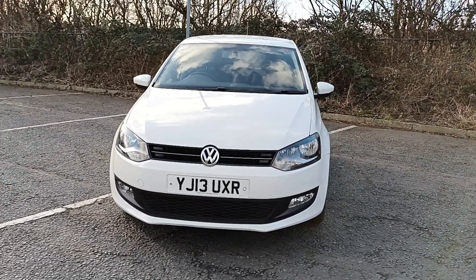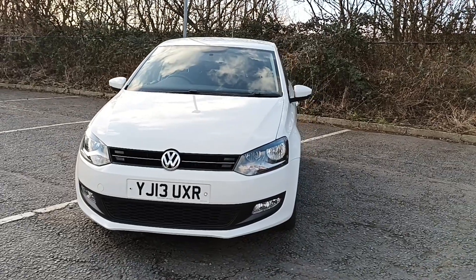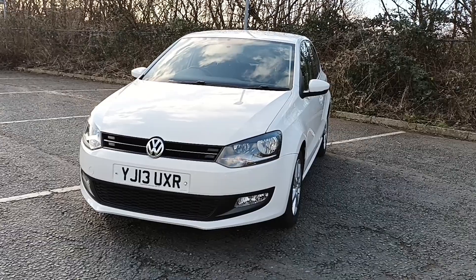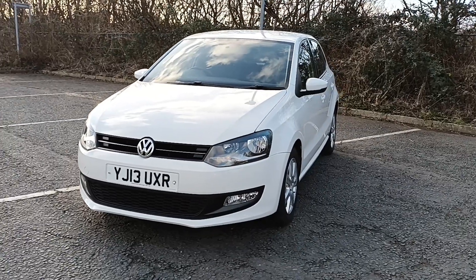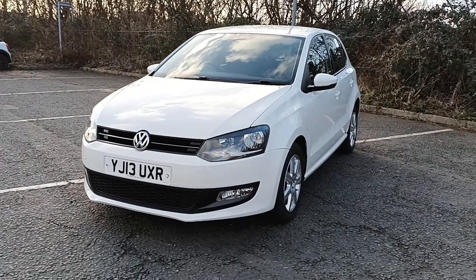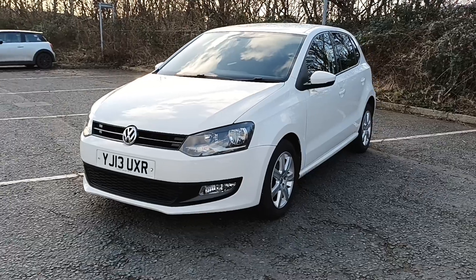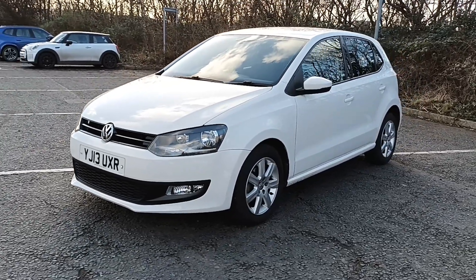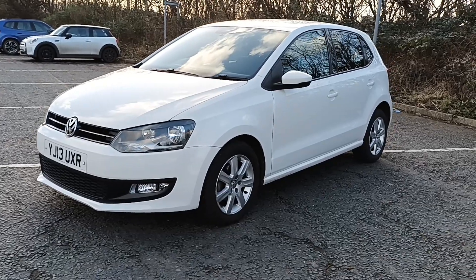The specification includes air conditioning, a separate Bluetooth device, CD radio, 15-inch alloys, aux and USB, remote central locking, electric windows, and it will come with a full MOT for the new owner. So we'll take a look around the vehicle.